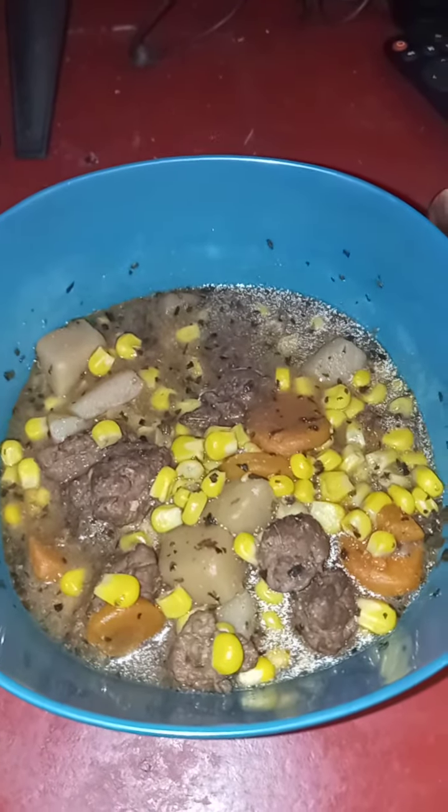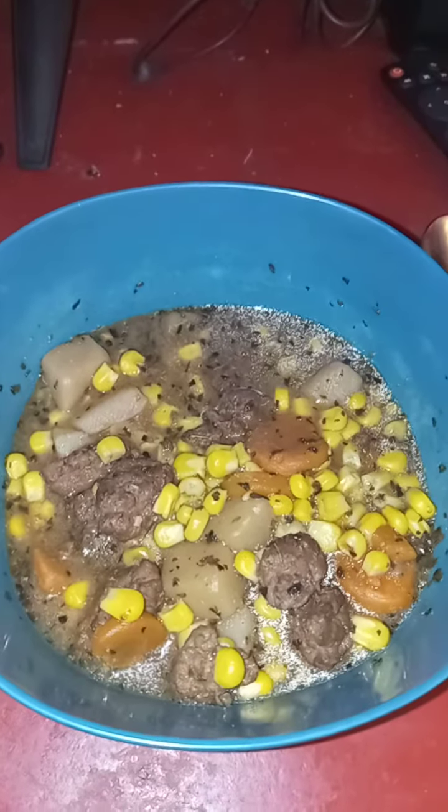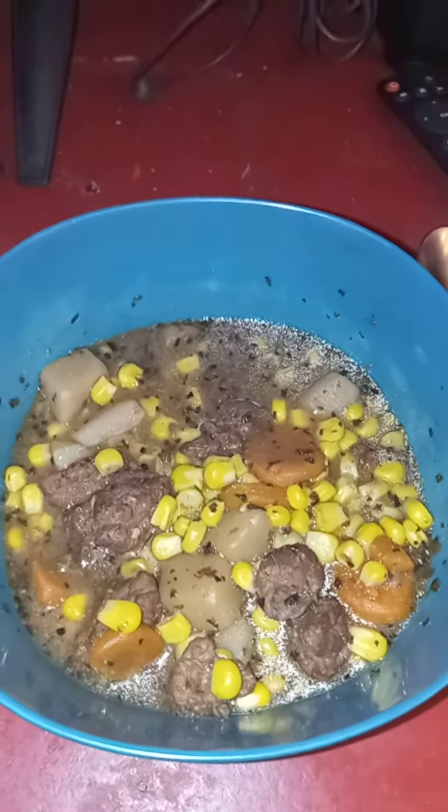Corned beef stew, everyone. Very simple, easy, delicious. You season it the way you want it to be.